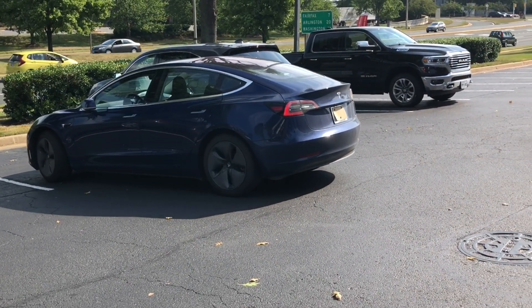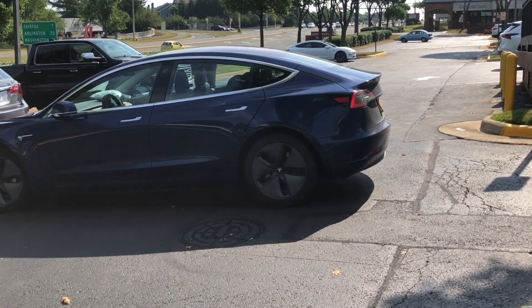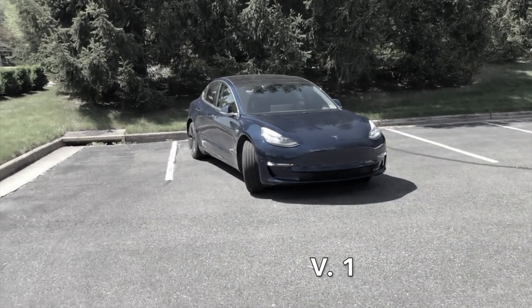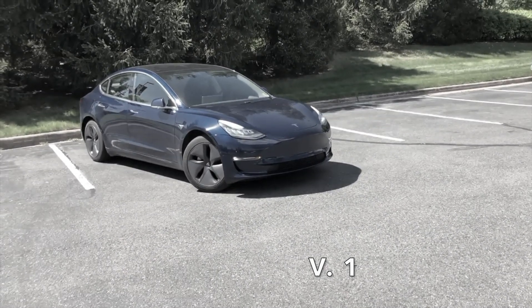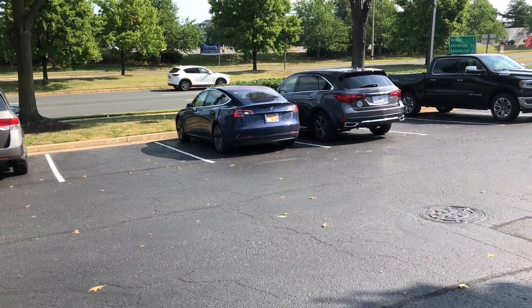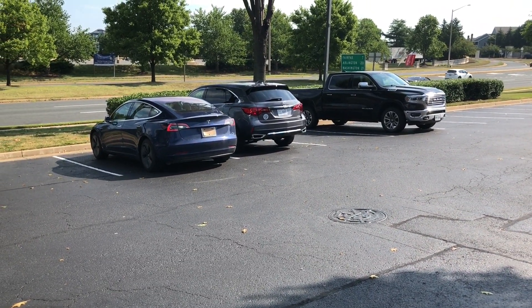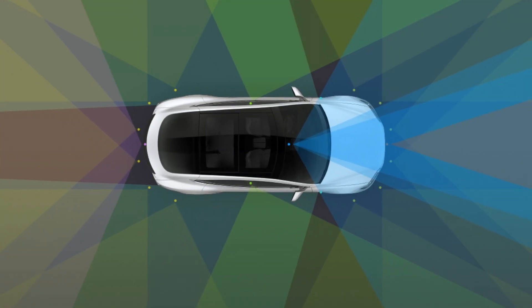If you guys haven't been following along with the channel, this is version 4 of the Enhanced Summon. The software has gone through four iterations pushed out to beta testers. After today's testing, I'm very certain that what we're seeing here is just strictly Tesla testing the optical sensors.